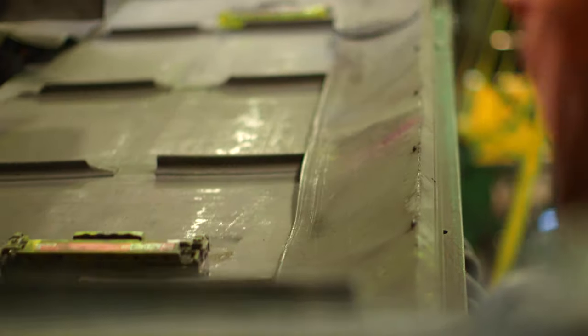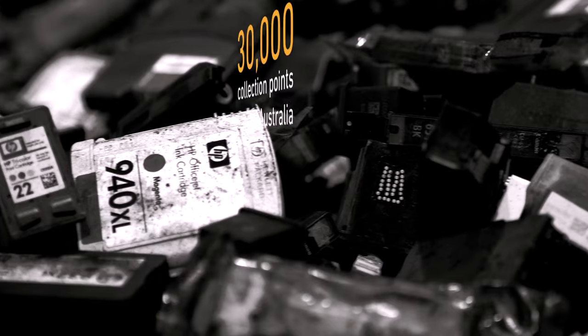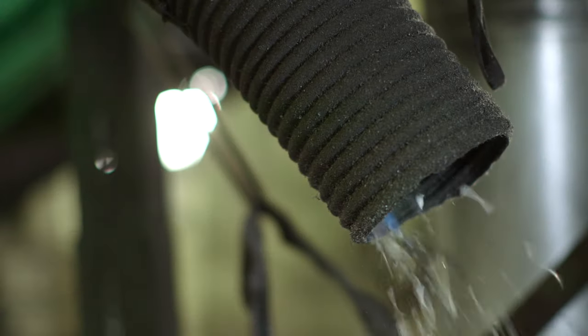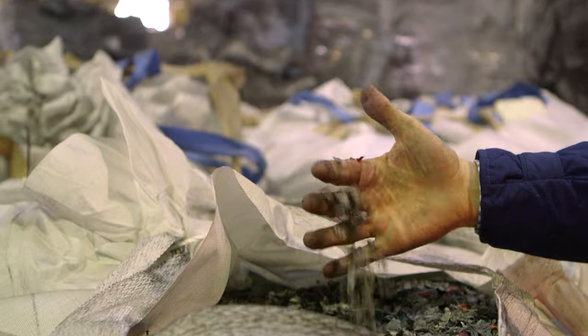Close the Loop is a resource recovery company. We specialise in collection and recycling of imaging supplies. Close the Loop was founded on the brand promise: zero waste to landfill.